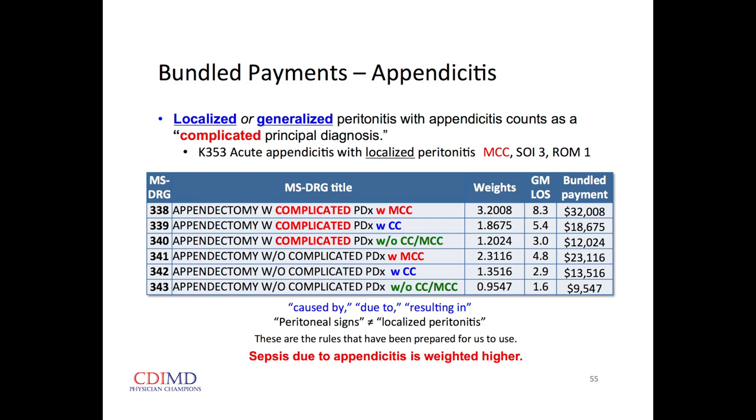It changes the DRG to 'appendectomy with complicated principal diagnosis with an MCC' — the localized peritonitis being the MCC. So we go from an appendectomy with no secondary diagnosis at a relative weight of 0.9 to more than three times that. The bundle goes from less than $10,000 to more than $30,000.